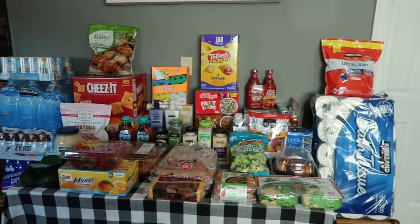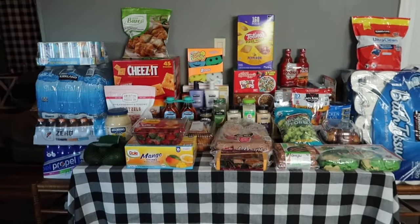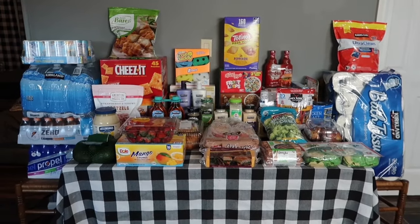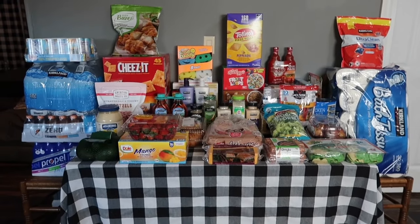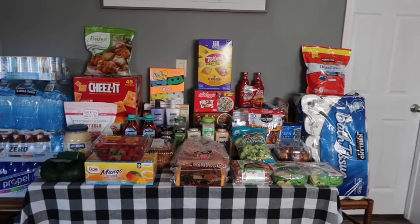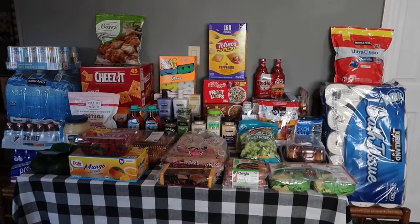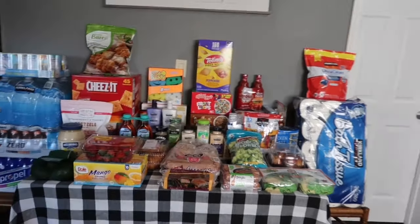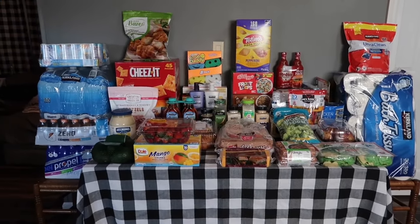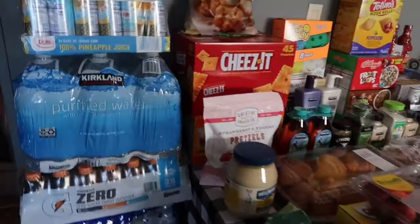Hey y'all, today I'm going to be sharing a Costco grocery haul. I'm still fairly new to Costco — we got our membership at the end of last year so I've only been less than a handful of times. It's a little bit over an hour drive for us one way, so this is definitely a once-a-month type of thing. I did not go in with any sort of meal plan or grocery list. I only had one meal planned, but everything else is just kind of random — if I saw it and liked it, I got it. I ended up spending $440.13.